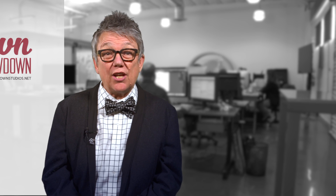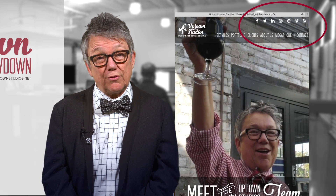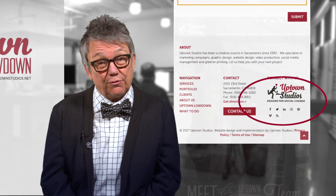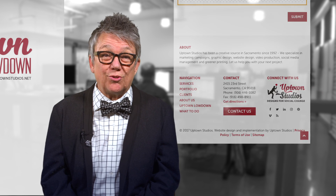What we really want to do is create a stickiness between the social media and your website. So by putting your icons in the upper right-hand corner of your website and again down in the footer, you're always making it easy for people to find you on your social media pages.